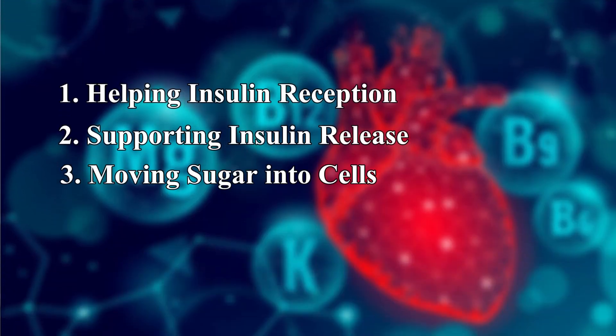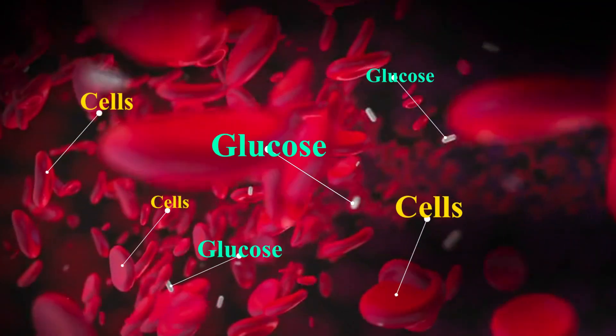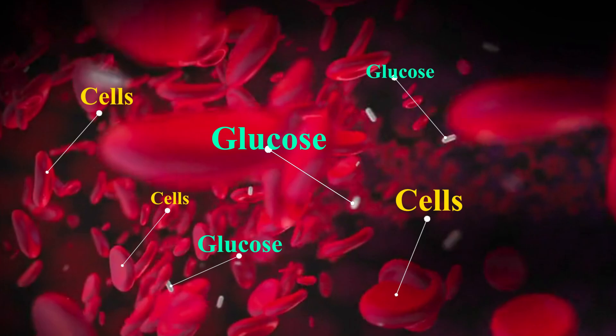Number three, it helps move sugar or glucose into cells. Once insulin has been recognized by the cells, magnesium helps to activate our glucose transporters within the cell. These transporters are like tiny little elevators that move sugar or glucose from your blood into your cells. Without enough magnesium, fewer of these little elevators get activated, meaning less sugar leaves your bloodstream.